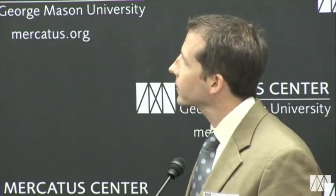Number two: spending never comes back down. It's a relatively obvious point — just look at the graph. When people say this is a spending problem, that may or may not be true in the short run, but it's undoubtedly true in the long run. In the long run, it is very much the case that spending just does not return back down to its normal level.